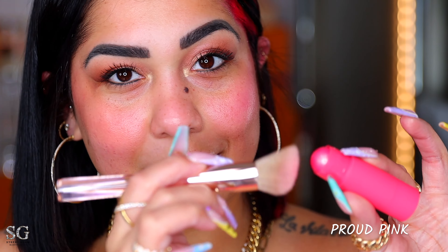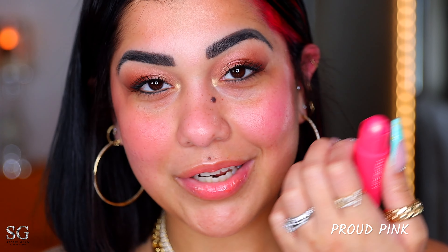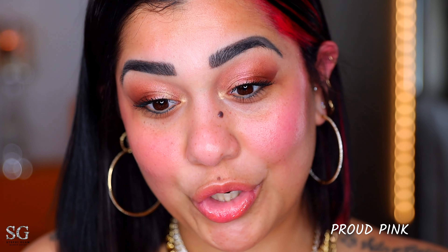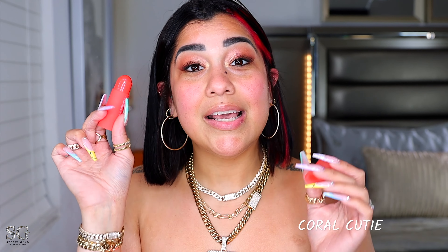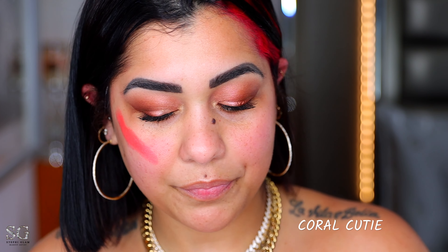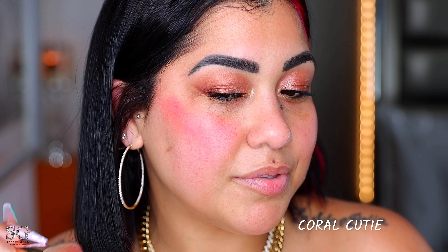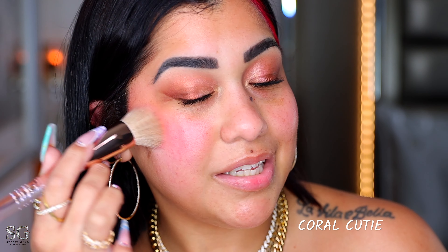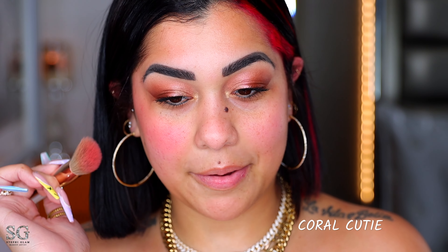This one is Proud Pink. I'm gonna pick up a little bit more. Normally on medium skin peachy blushes look better, but I like pinky blushes more — it looks pretty. You only need a little bit of this one, it's really pigmented and it's showing up on my skin tone a lot. Coral Cutie — I think this is gonna be my favorite shade out of all of them. The packaging is neon neon.